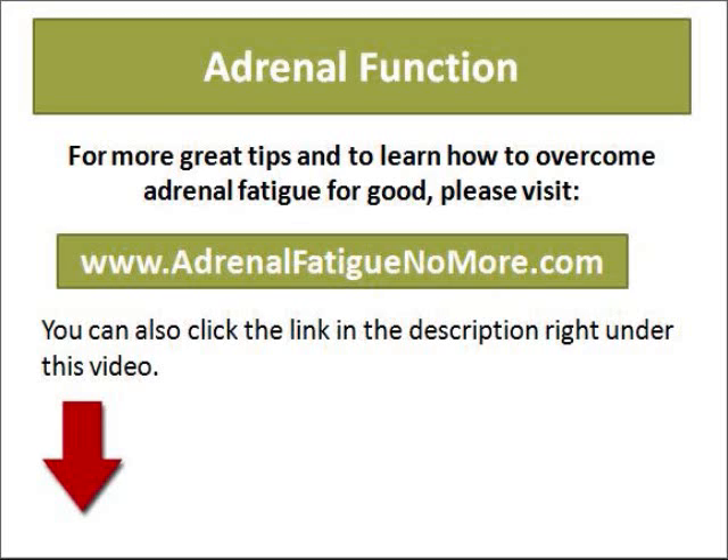For more great tips and to learn how to overcome adrenal fatigue for good, please visit adrenofatiguenomore.com. You can also click the link in the description right under this video.